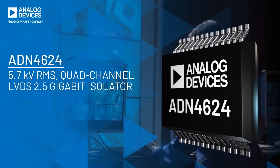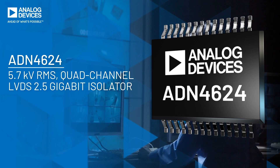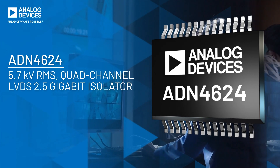With a total bandwidth of 10 gigabits per second, the ADN4624 family enables high-resolution video and imaging, or robust extension of high-speed signals between processing nodes and backplane.